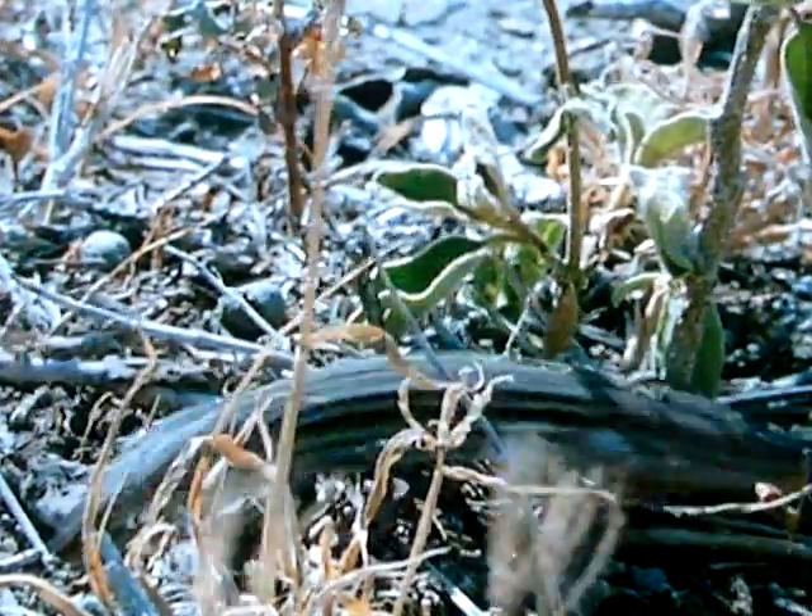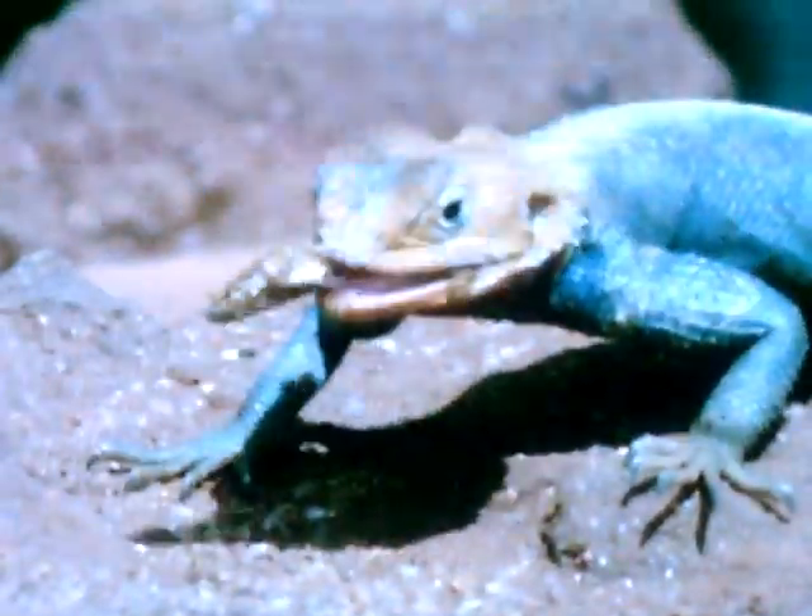The African plains teem with tiny animals. Insects eat each other and are eaten in turn. Reptiles pick off their chosen delicacies under the cover of the grasses. But an even more ferocious predator stalks the grassland.